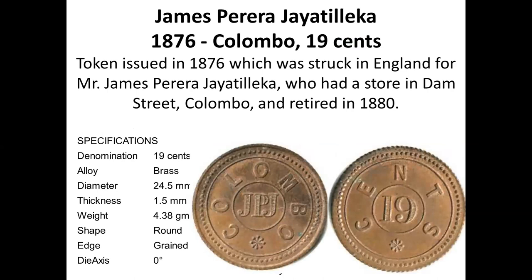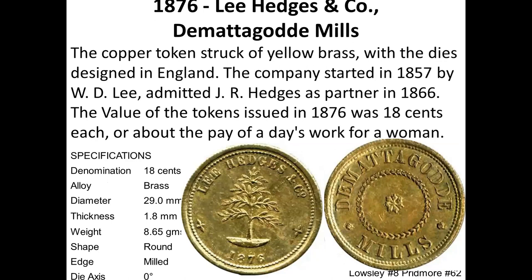1876, JPJ, 19 cents. Four and a half pence was actually 18 and three-quarter cents, but it was approximated and normally reported as 19 cents, because 50 cents was a shilling, so four and a half pence comes out to 18 and three-quarters. Also 18 cents — Demodogoda Mills, again Lee Hedges, 1876.